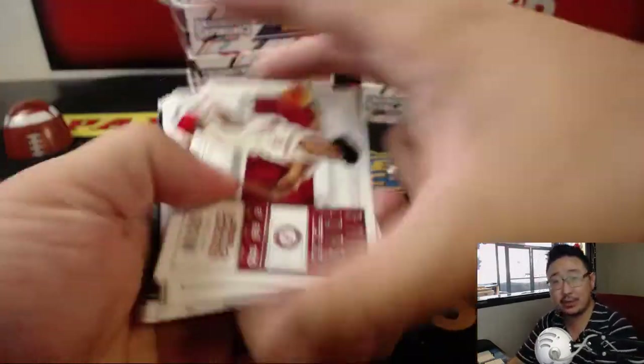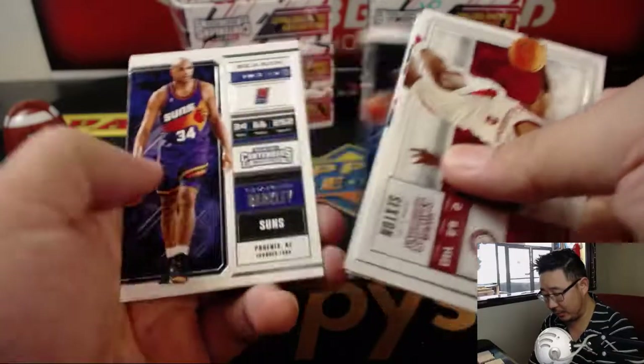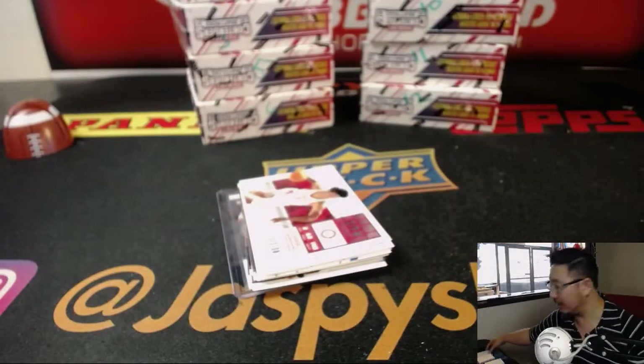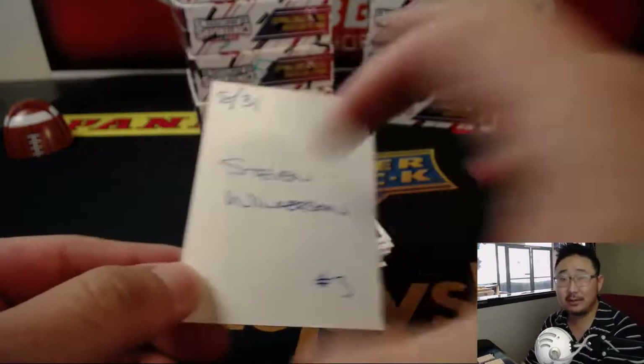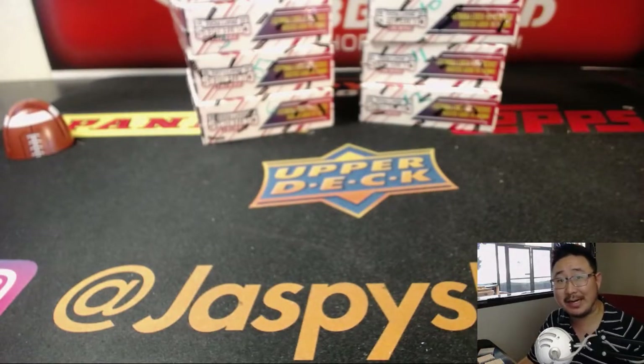And there you have it, ladies and gentlemen, another box in the books. And I'm sure another box coming up. Thanks very much — that was random pack break number 3. Thanks very much everyone, we'll see you next time for the next box.